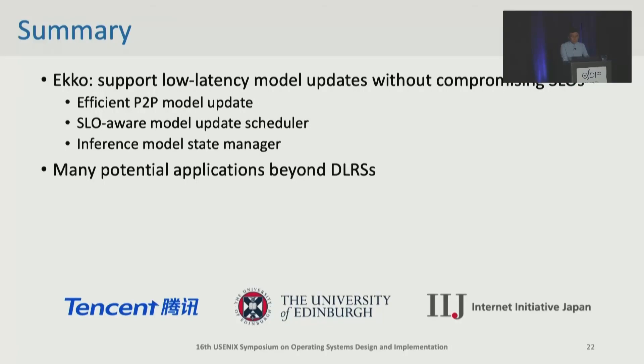In conclusion, we designed ECHO to enable low-latency model update without compromising SLOs in large-scale deep learning recommender systems. ECHO has shown great improvement in recommendation services, and we believe it can benefit more applications in the future. Thank you for listening. I'm ready to take any questions.